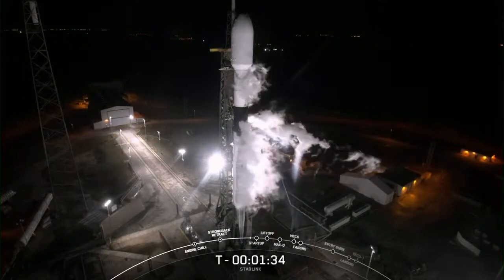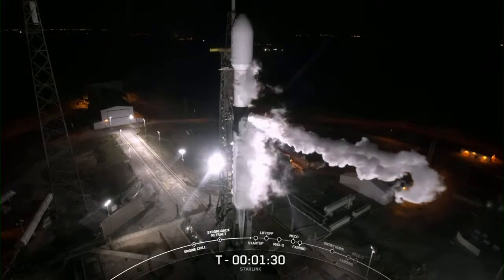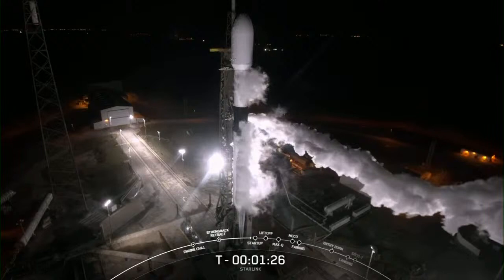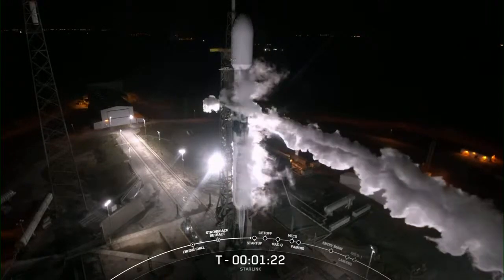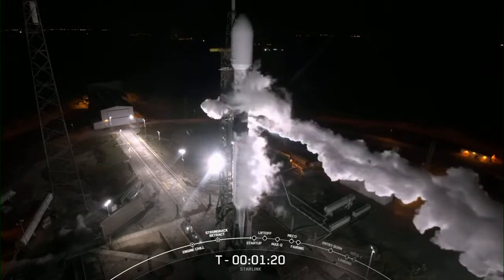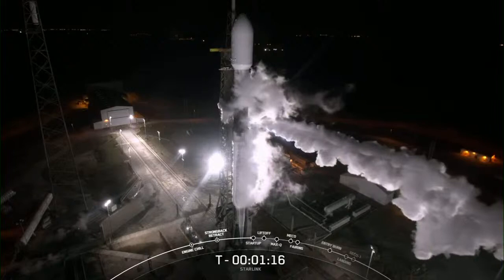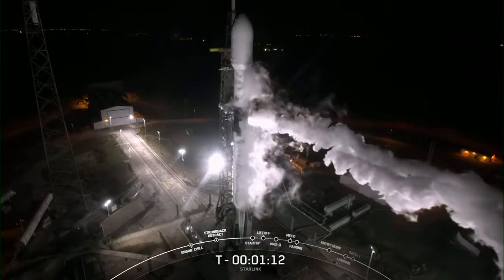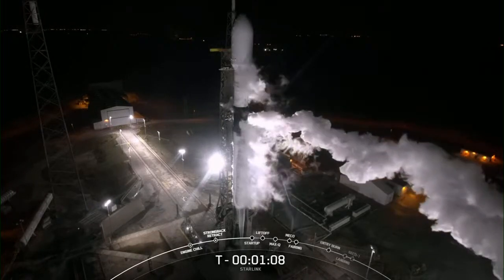Locks line on the transporter erector, so you will see some venting here. Crown gas close out to start up, and there you can see the venting on your screen. At T-minus one minute, coming up in about 15 seconds, Falcon 9 will be in startup and the first and second stages will begin to pressurize for launch.